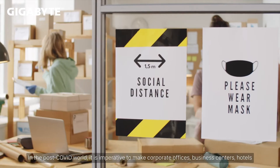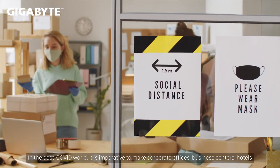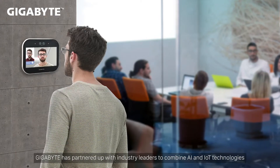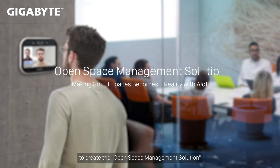In the post-COVID world, it is imperative to make corporate offices, business centers, hotels, and co-working spaces operate with better safety and efficiency. Gigabyte has partnered up with industry leaders to combine AI and IoT technologies to create the open space management solution.